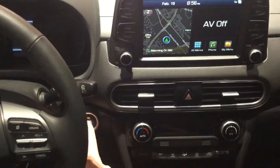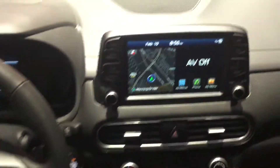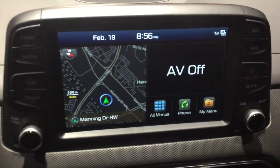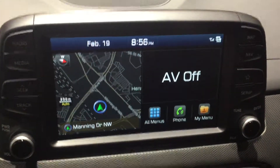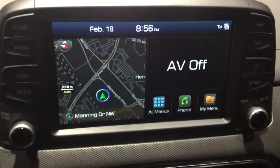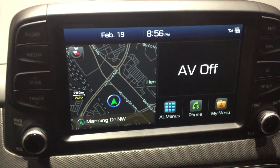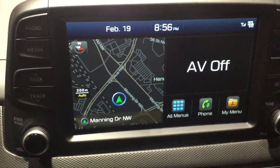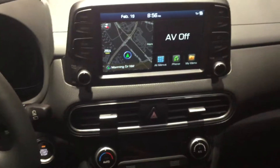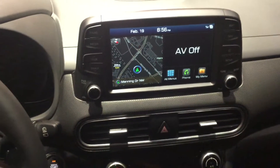On the inside, you still have push button start, as well as a bigger touchscreen radio system complete with not only Android Auto, Apple CarPlay, backup camera, but navigation as well. You also have Hyundai's Blue Link system, which allows you to download an app on your phone, start your car with your phone, locate your car with your phone, and check your vehicle health as well.